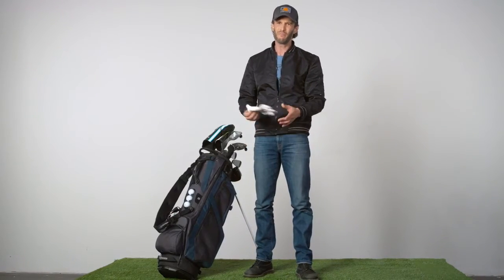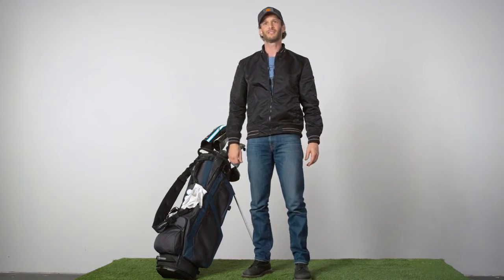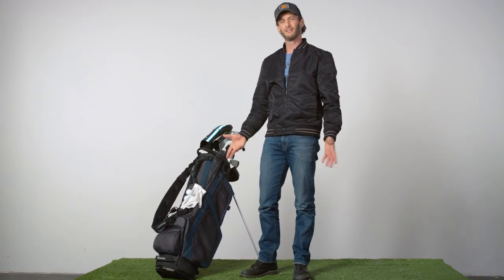When you get mad and you throw your glove, it just sticks to the bag like that. So you never lose your glove. You didn't think that was going to work, did you?